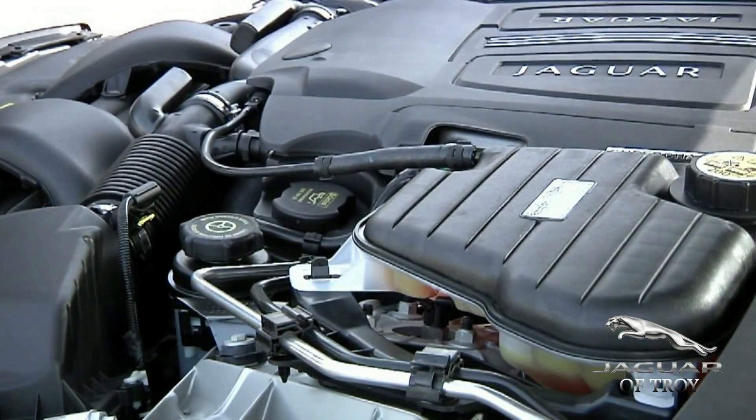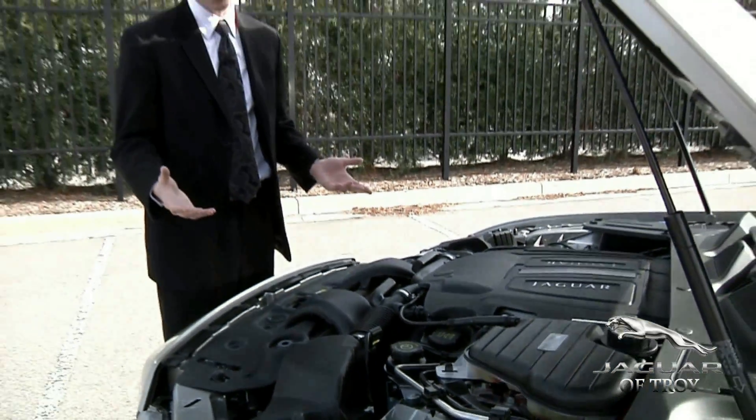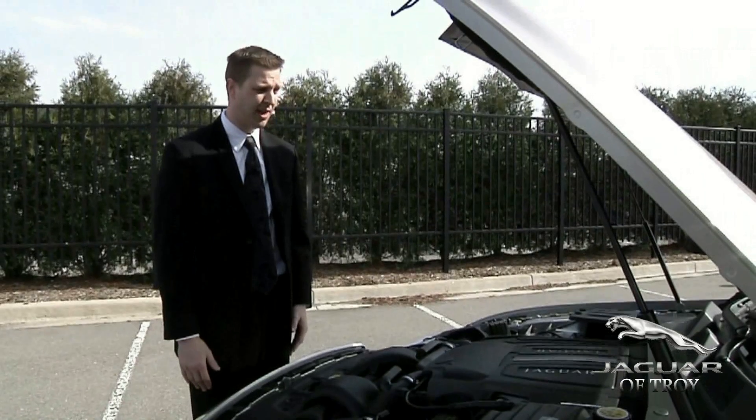Jaguar has lowered its CO2 emissions to give you better fuel economy and to add more power to the vehicle as well. So Jaguar is definitely going green.